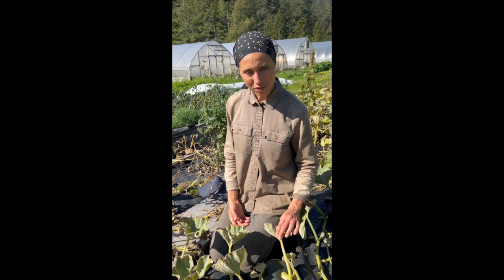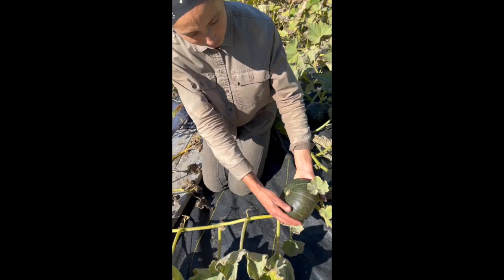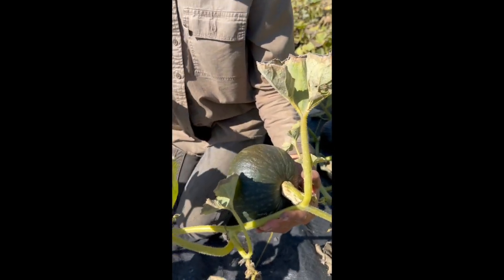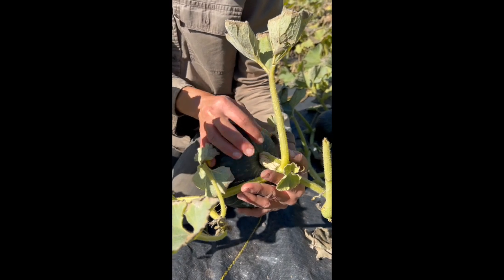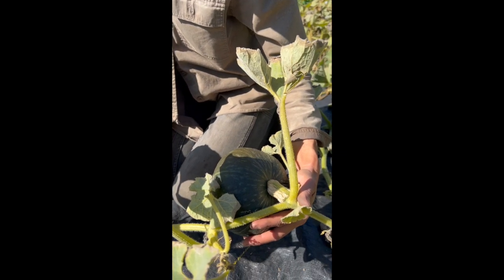I'm here in the kabocha field right now, and the kabocha are just about ready to harvest. We've got some nice ones here. We kind of wait for when the vines start to die down and this stem here turns corky — that's when you know they're ready. So we'll probably be harvesting in the next week or two.